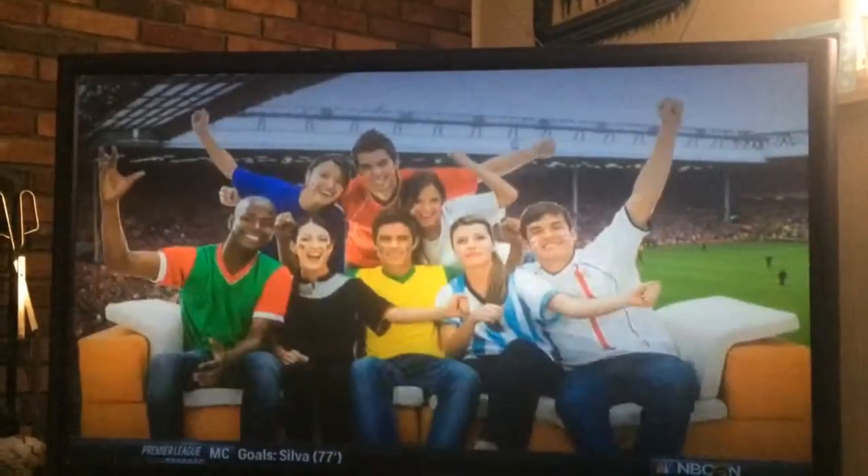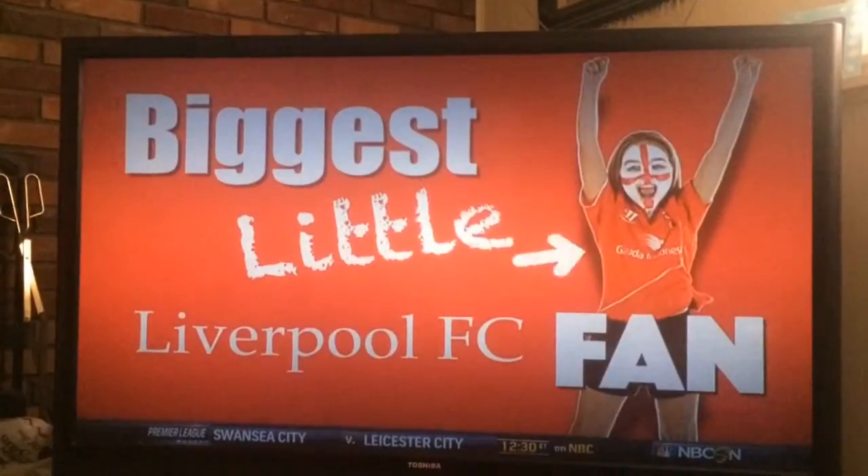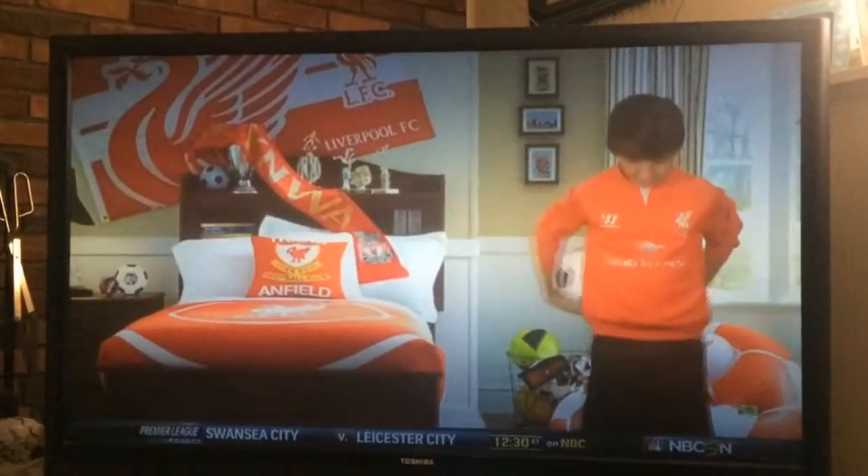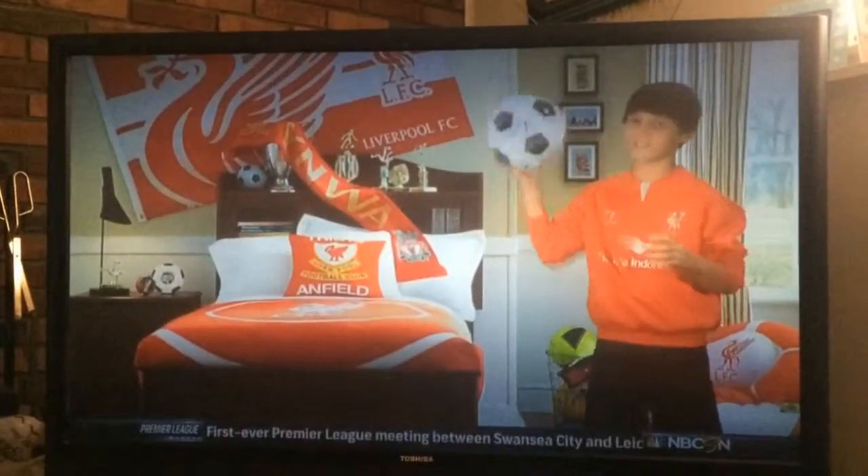Think you're the biggest Liverpool FC fan? Well, we're not interested. We're looking for the biggest little Liverpool FC fan. Lumber Liquidators, the hardwood flooring expert, is giving away an entire kid's bedroom full of Liverpool FC kit.